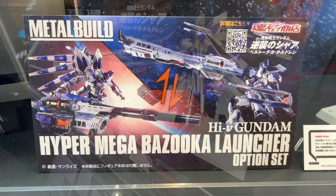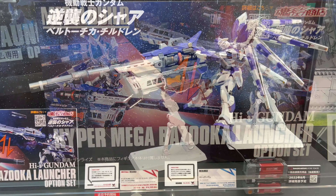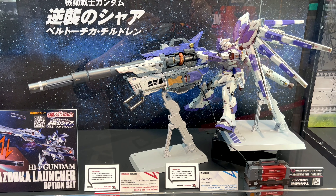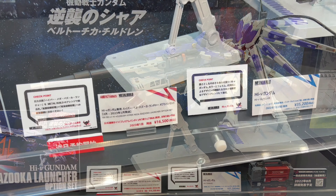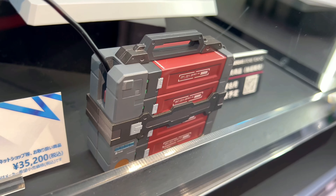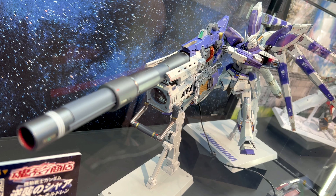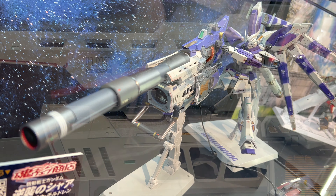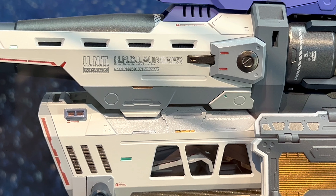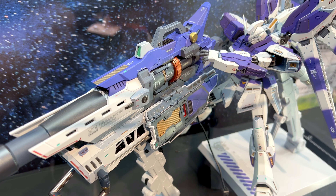This video is more cool stuff from Tamachi Nations Tokyo in Akihabara. In this video we take a look at the Middle Build Hyper Mega Bazooka Launcher option set, which is for the Middle Build Hi-Nu Gundam. This is set to come out in December of 2022 at a price of 16,500 yen. It's a huge gun that you can use with your Hi-Nu Gundam.